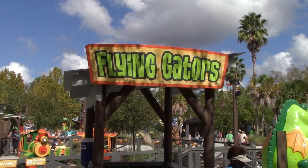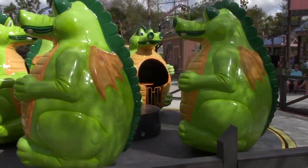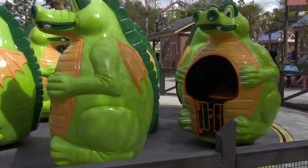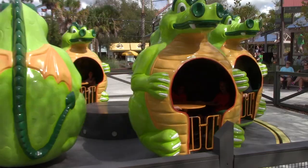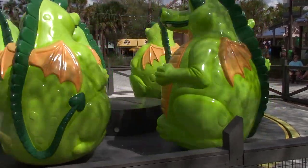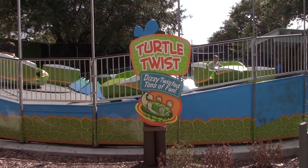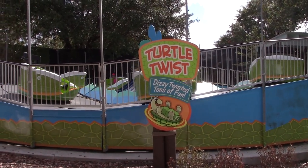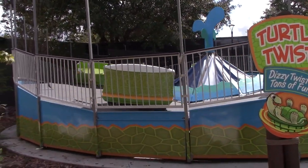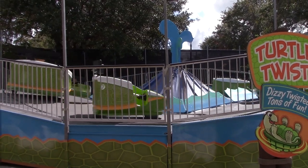Our next ride is Flying Gators. You can spin it faster - just let the momentum take you. With several people in here, you can really get these things going. Next there's Girdle Twist - just like a Tilt-a-Whirl, a little bit more of a high-octane ride for the little ones.